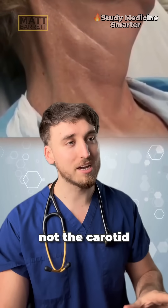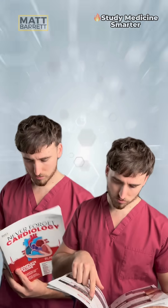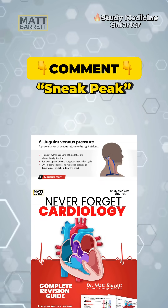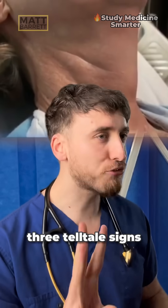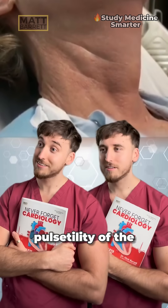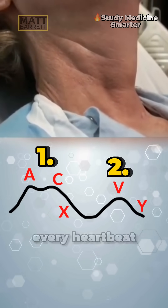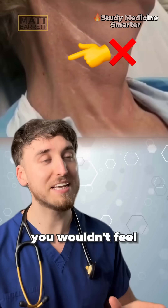This vessel is not the carotid artery. It's actually the internal jugular vein, and there are a few giveaways. What you're looking at here is the JVP. There are typically three telltale signs. Firstly, it tends to run at the border of the sternocleidomastoid muscle. Secondly, it doesn't have the pulsatility of the carotid artery — usually you'll see it has a double waveform, going up and down twice for every heartbeat. And lastly, if you tried to palpate it, you wouldn't feel a pulse.